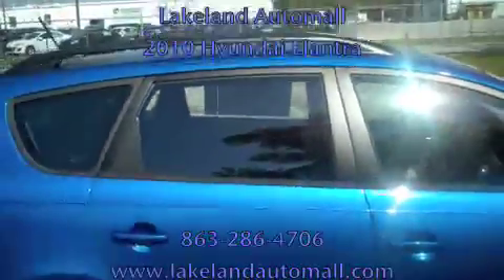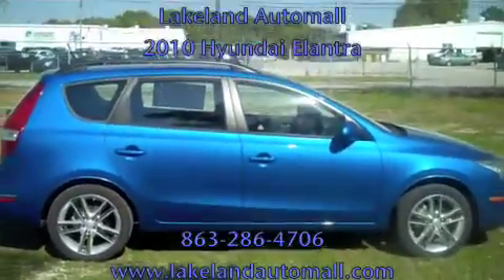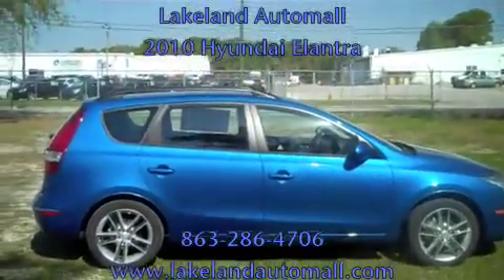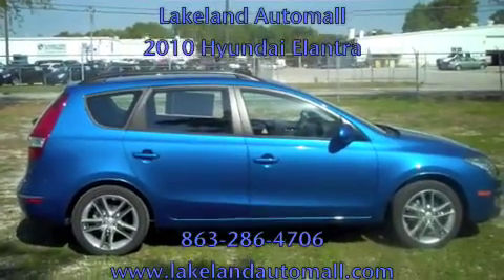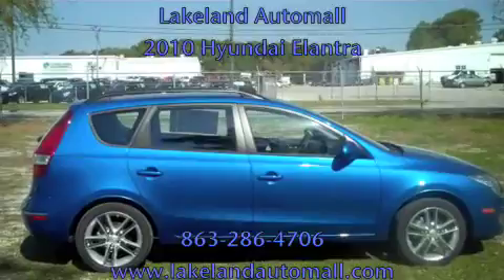You get a 10-year, 100,000-mile warranty on the Elantra Touring. Let me step over to the right side and give you another view of the vehicle — this one has the SE with the sunroof. There's a good view of the sunroof up there, giving you a lot of enjoyable time in your car. There's a nice, beautiful sunshine view of that 2010 Hyundai Elantra Touring. Come down and see me at Lakeland Auto Mall — thanks again and hope to see you soon.